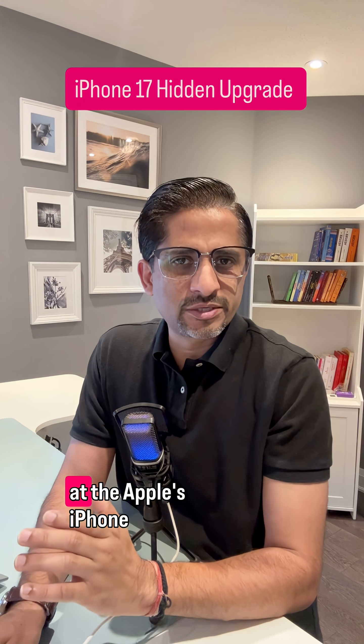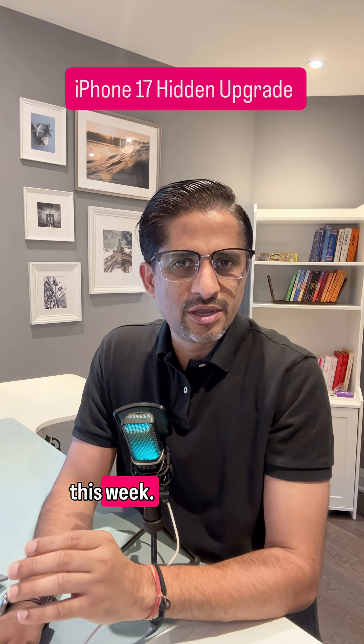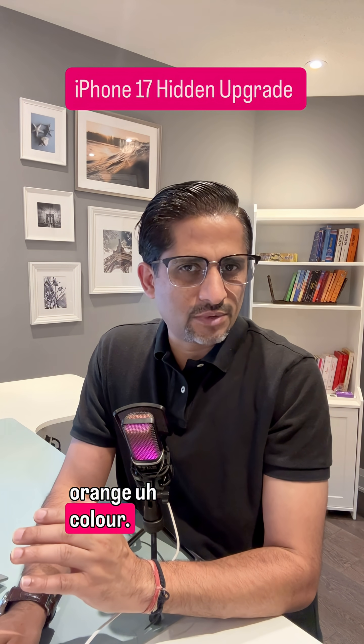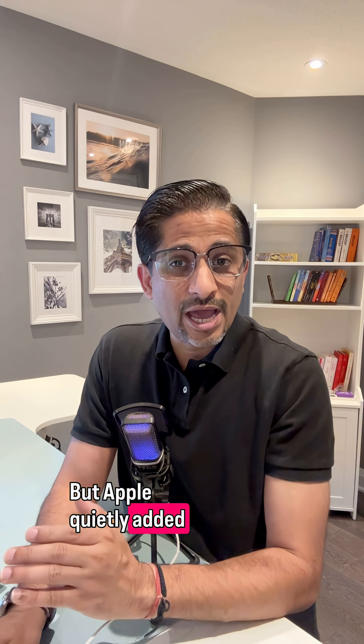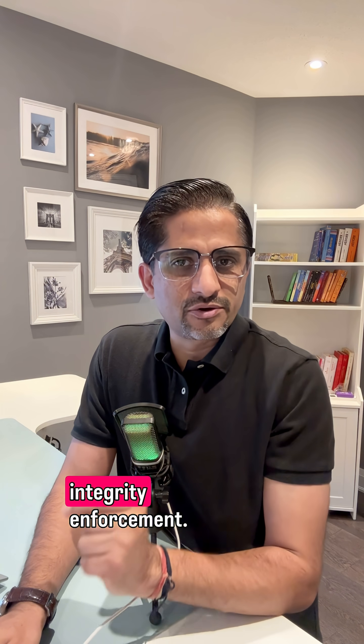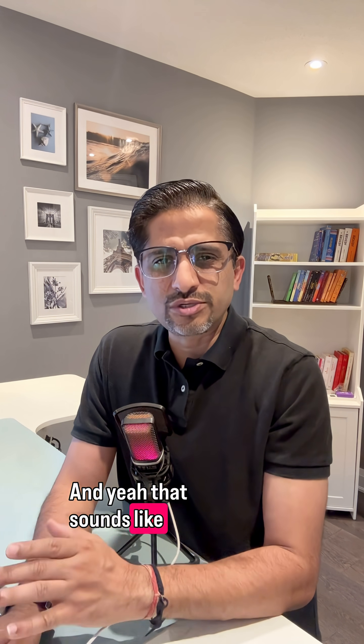Here's something you probably didn't hear at Apple's iPhone 17 launch event this week. Everyone was focused on the cameras and the new cosmic orange color, but Apple quietly added a feature that could be way more important. It's called Memory Integrity Enforcement. And yeah, that sounds super nerdy, but stick with me.